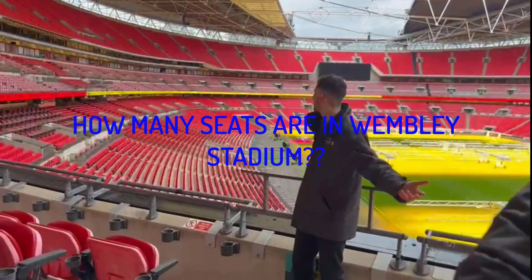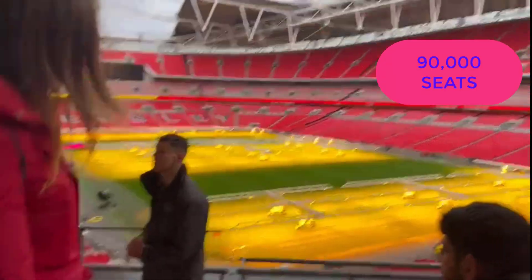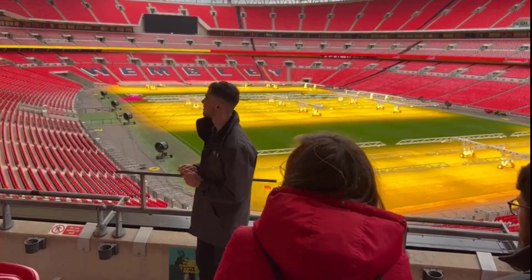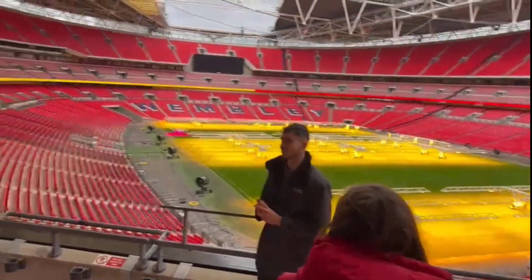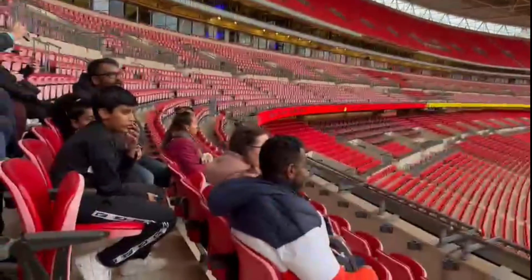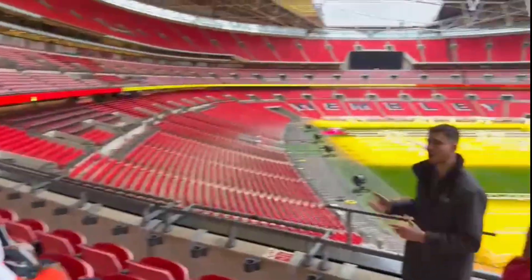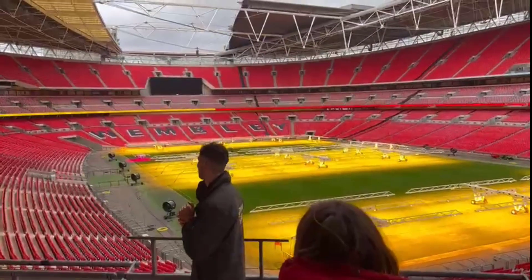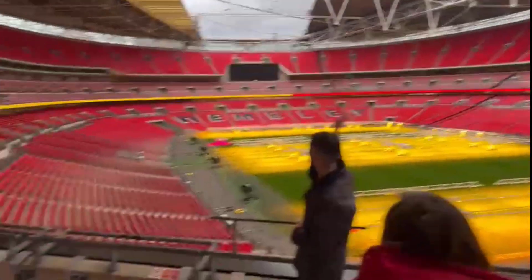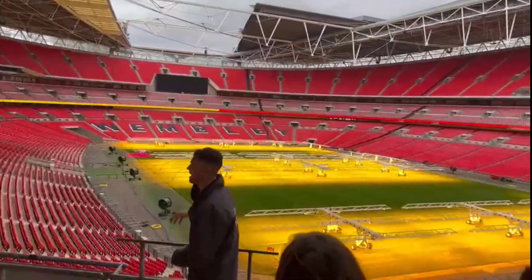Does anybody know how many seats there are in Wembley Stadium? 90,000 — exactly. It's actually the biggest stadium in the UK. You might notice they're all coloured red. The England colours they wore in the 1966 World Cup final — the only major trophy the England men's team have won — that's why it's red. You can see there's 40,000 right at the top, 17,000 on the mid-tier, and then 34,000 at the bottom tier.